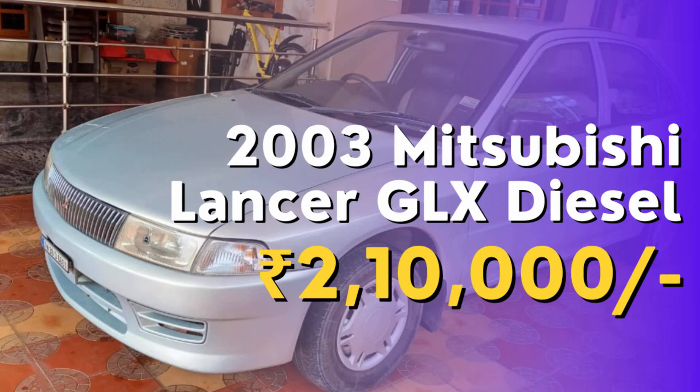Hi, car enthusiasts! This is J.K. from Daiwame Cars, and today we're going to take a closer look at a fantastic pre-owned vehicle in our inventory — a 2003 Mitsubishi Lancer GLX Diesel.